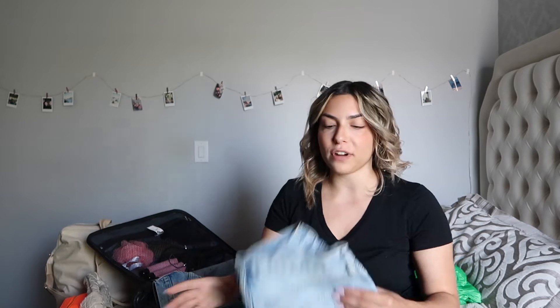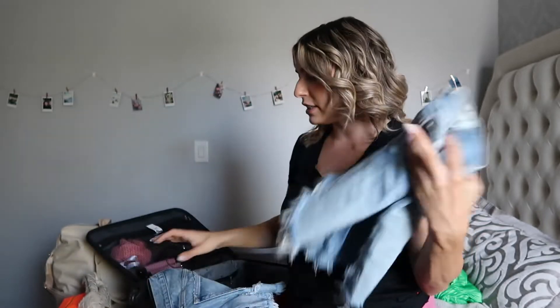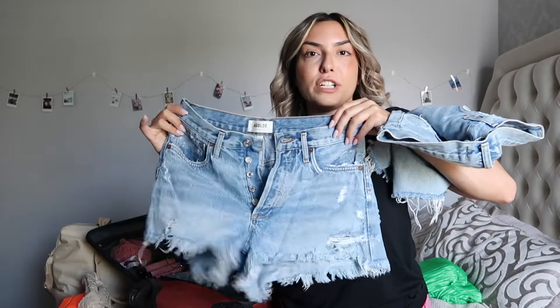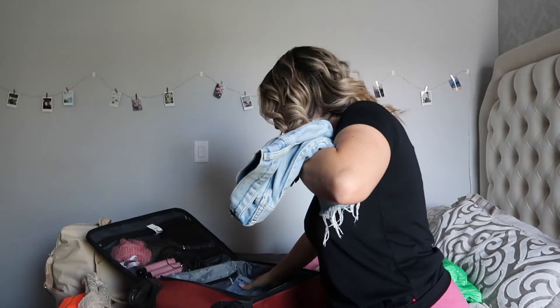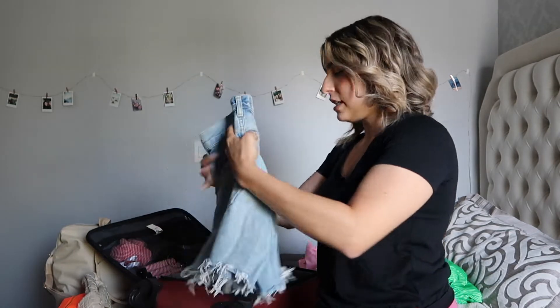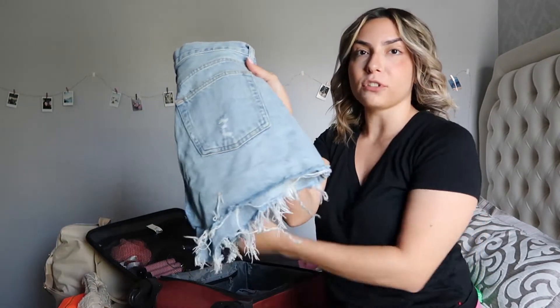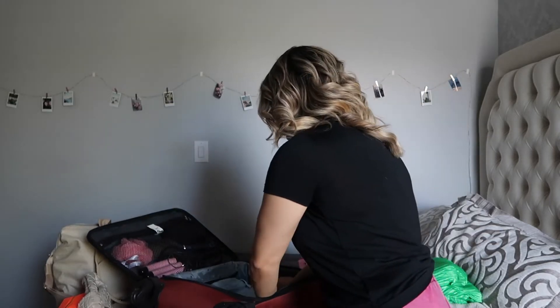Next up I'm packing two pairs of shorts. These are the only jean shorts I'm going to pack and they're my tried and trues — my Goldie shorts. I have the longer Parker shorts and then I have the original Parker shorts so I can switch between the two. They're just going to be folded flat with one fold — we're not bunching them up because that would take up too much room.